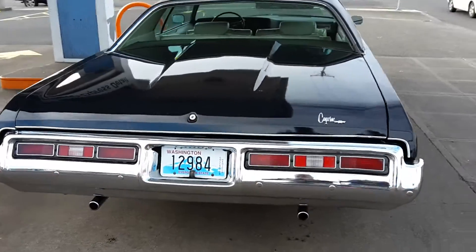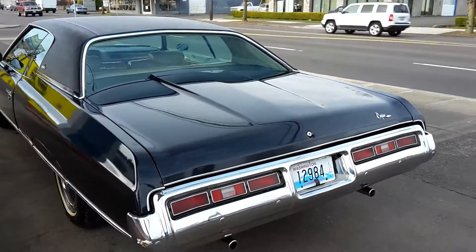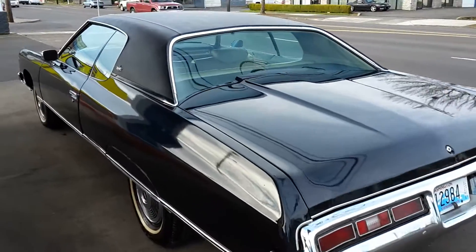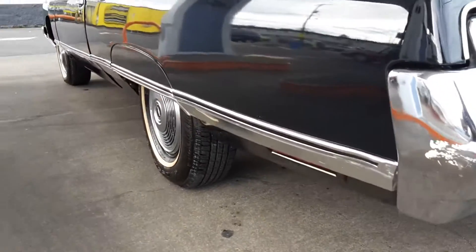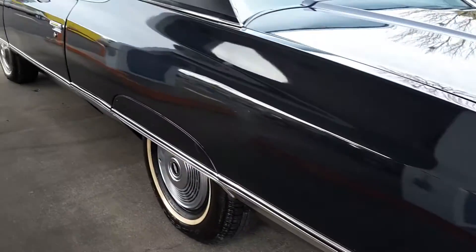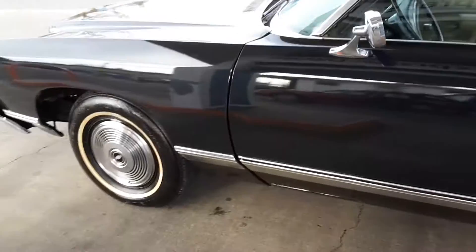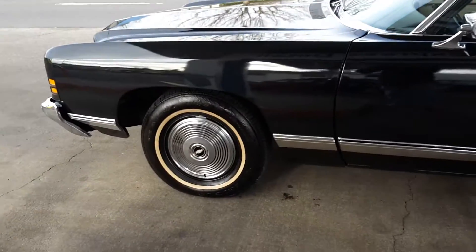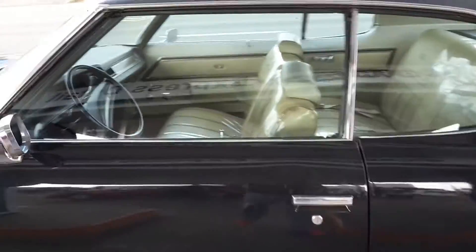This car has been restored. It's not perfect, but it's damn near close. Look at those body lines. Original Caprice hubcaps on a '72 — it's had a color change from gold to black. A full color change.